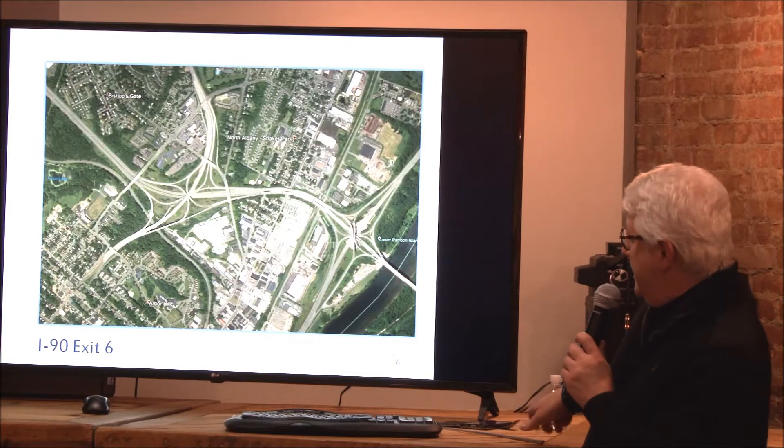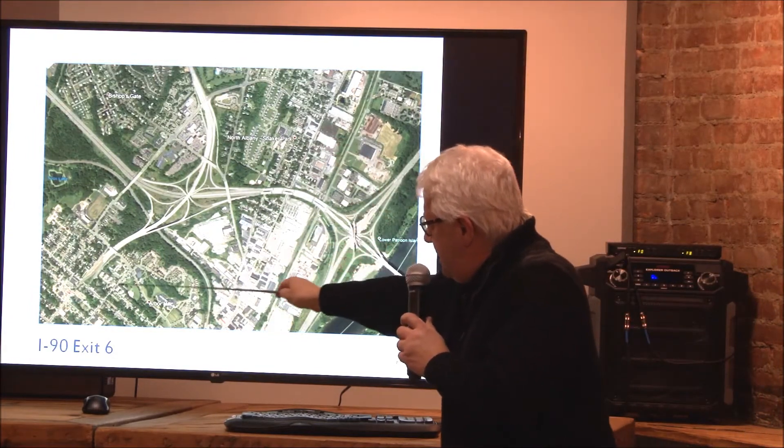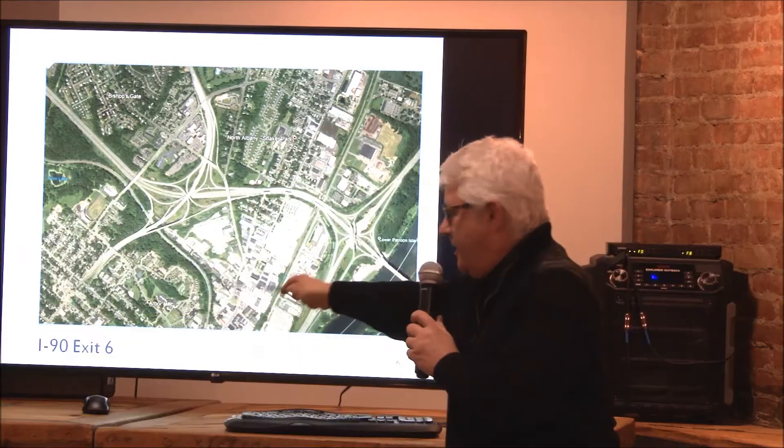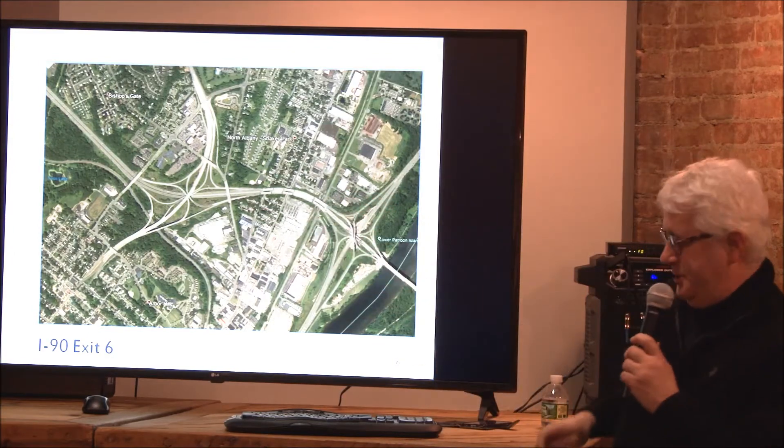There's the aerial view of the same. So we've got Loudoun Road, Henry Johnson Boulevard — both fairly local urban streets — with this interchange in between.